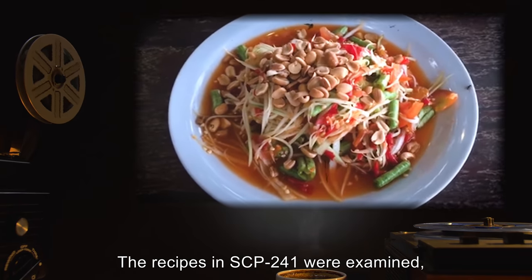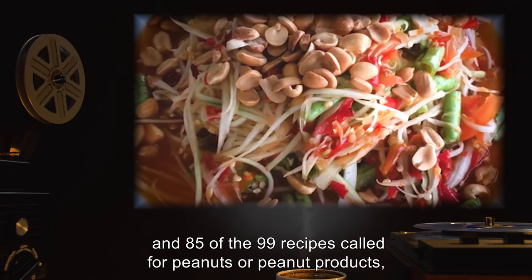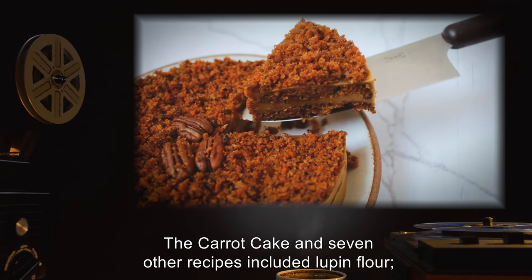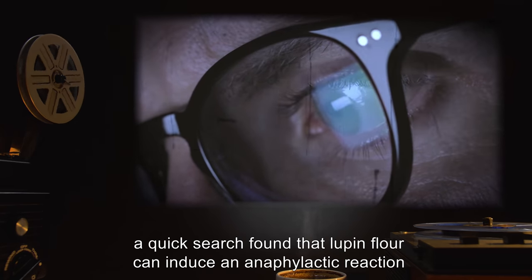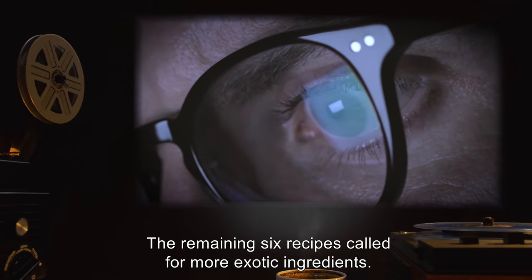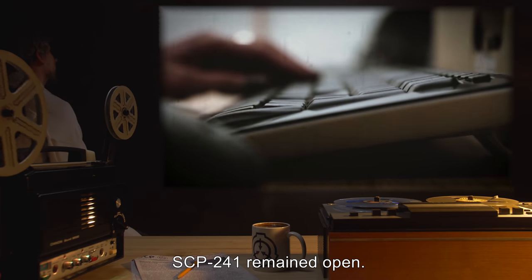The recipes in SCP-241 were examined, and 85 of the 99 recipes called for peanuts or peanut products — but the Australian carrot cake was not one of them. The carrot cake and seven other recipes included lupine flour. A quick search found that lupine flour can induce an anaphylactic reaction in those who suffer from peanut allergies. The remaining six recipes called for more exotic ingredients. SCP-241 remained open.